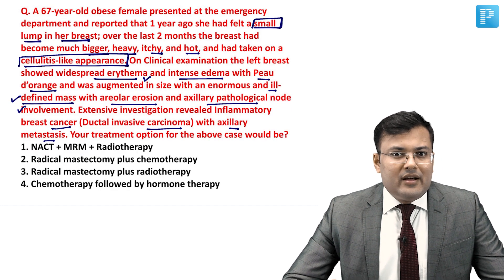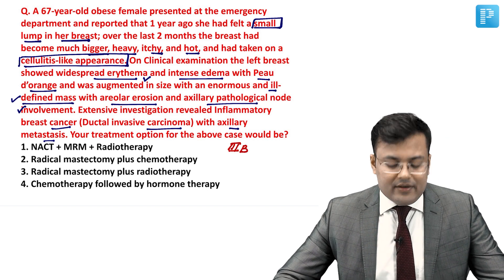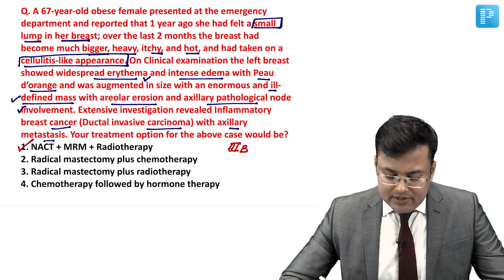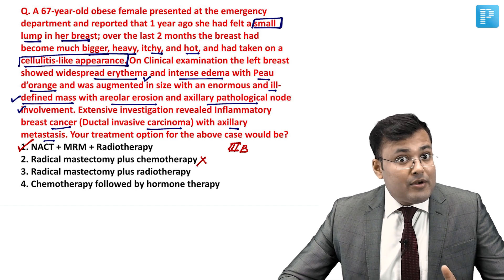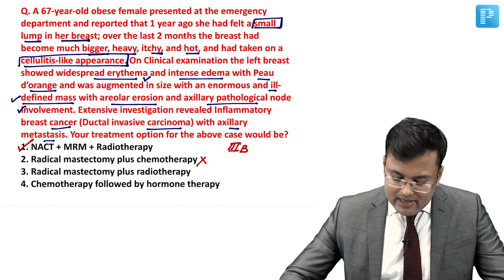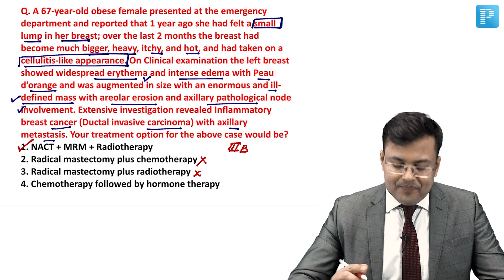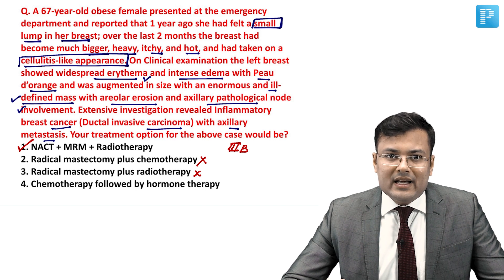The stage of inflammatory breast cancer is 3B, that is T4D. The correct answer is neoadjuvant chemotherapy plus MRM plus radiotherapy. Radical mastectomy plus chemotherapy alone is incorrect because radiotherapy is also needed to prevent loco-regional recurrence. Radical mastectomy plus radiotherapy alone is incorrect because chemotherapy must be given before surgery to downstage the tumor. Chemotherapy followed by hormone therapy is also incorrect because modified radical mastectomy must be performed.